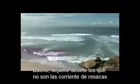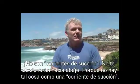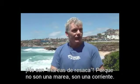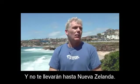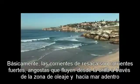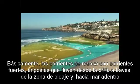Let me tell you what rips are not. They're not undertow — they won't pull you under because there's no such thing as undertow. They're not rip tides because they're not a tide, they're a current. They flow pretty steady and they won't take you to New Zealand. Basically, rips are strong, narrow currents that flow from the shoreline through the surf zone and offshore.